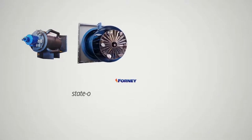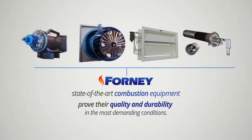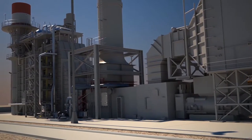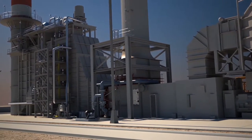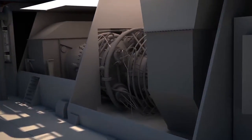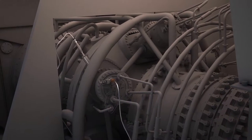Forney designs our own state-of-the-art combustion equipment. Our burners, igniters, dampers, and controls prove their quality and durability in the most demanding conditions. For co-generation or combined cycle plants, Forney offers a wide range of equipment to help improve your process efficiency. Forney's turbine igniters and flame detectors are specifically designed for reliable use on your gas turbine.